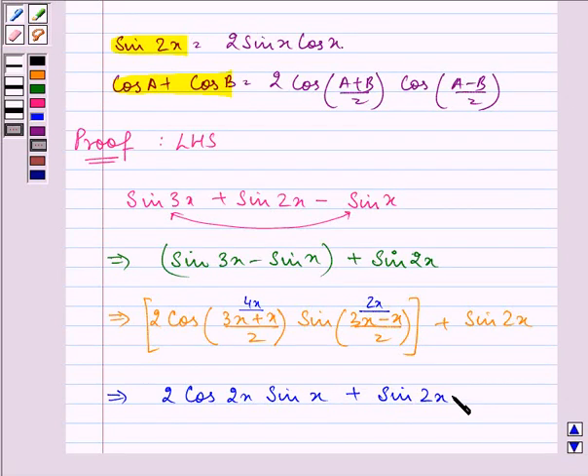Now sin 2x can be written as 2 sin x cos x, as we discussed above. So we have 2 cos 2x sin x plus 2 sin x cos x.